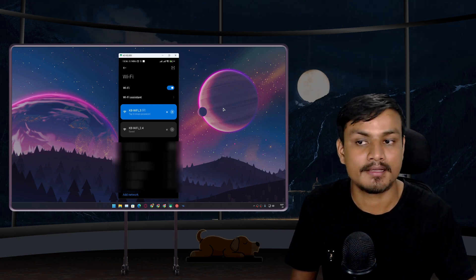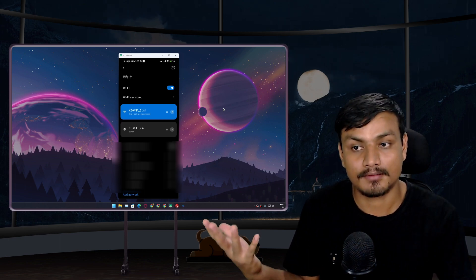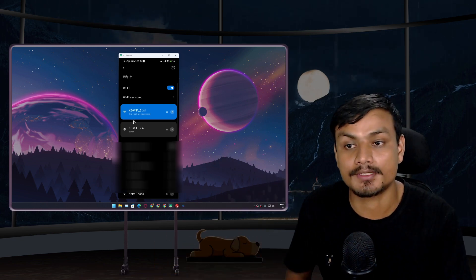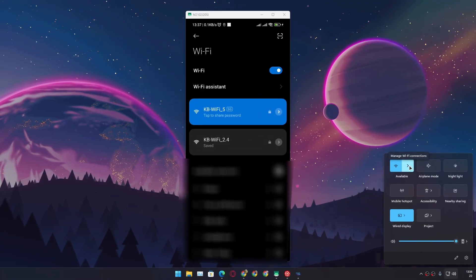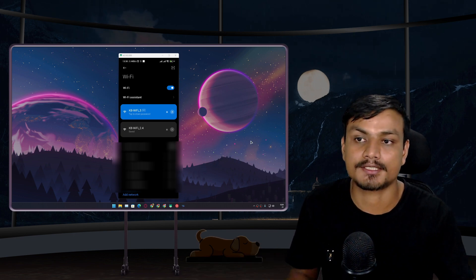Your phone or PC also needs to support 5 gigahertz Wi-Fi. On my phone I can see both KB Wi-Fi 5 and KB Wi-Fi 2.4, so my phone supports 5 GHz. However, my PC's Wi-Fi card only supports 2.4 gigahertz, so the 5 GHz network doesn't even appear in the list of available networks.